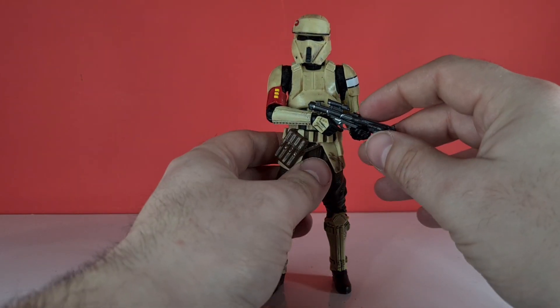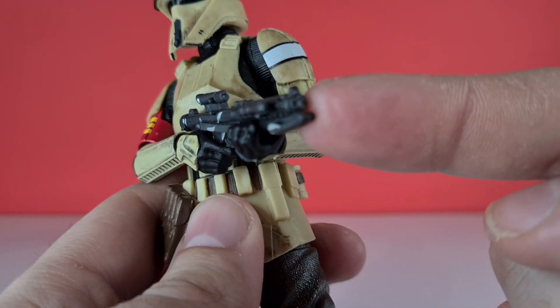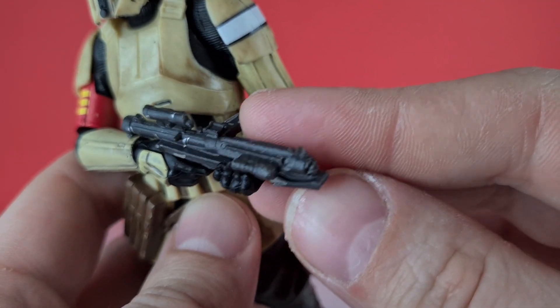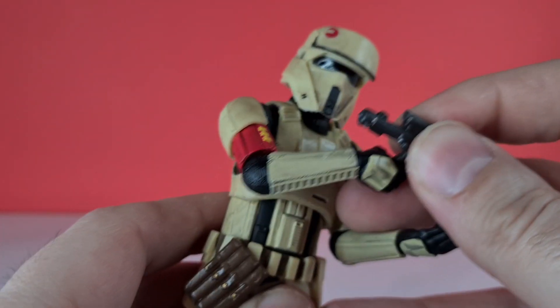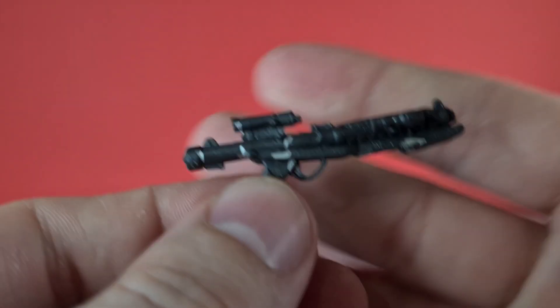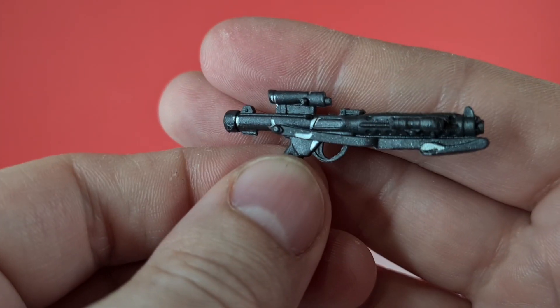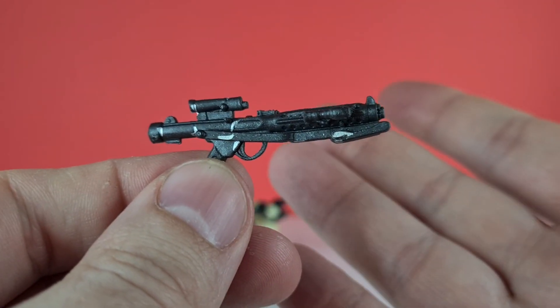What does he come with? He comes with his E-11 blaster, which is the same as the Tank Driver, so it's got that Rogue One look with that extra gun part on the side — maybe it's a torch. You can also see this one has some weathering compared to the Hover Tank Driver, although it seems odd that they've brushed it with silver yet haven't fully colored the little silver clip part.